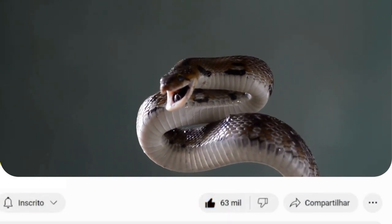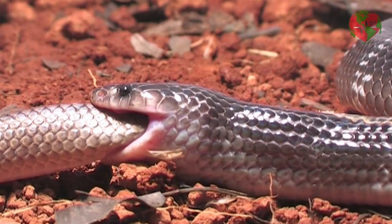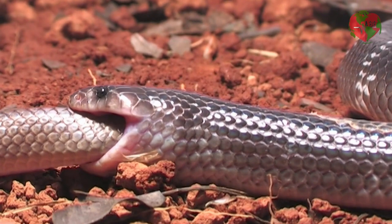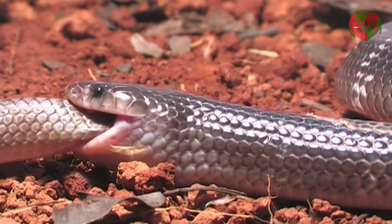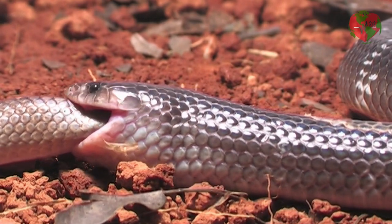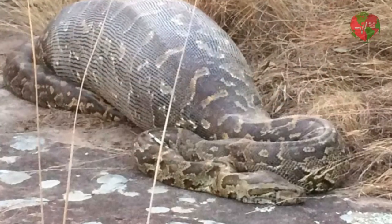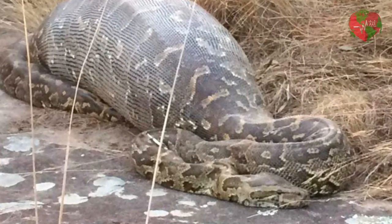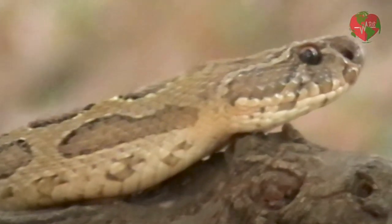A snake's digestion time can vary depending on several factors, such as the size of the prey, the species of snake, and the temperature of the environment. In general, a snake's digestion can take anywhere from a few hours to several days. For example, a reticulated python that swallows a wild pig can take anywhere from a few days to a week to fully digest the prey.